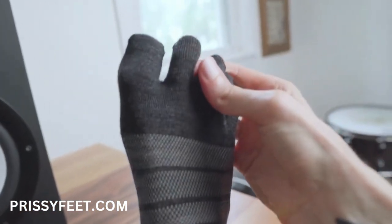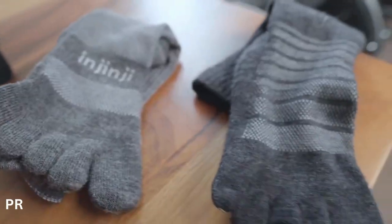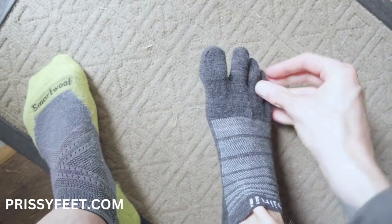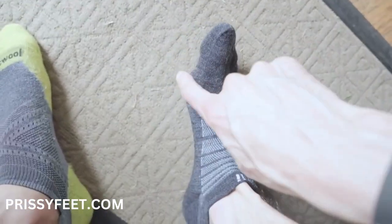Toe socks in general create more airflow than regular socks do, with the quality of the weave and the toughness of the wool. But the separate toes are also a big help because they keep my feet from sliding around and wearing out the fabric.